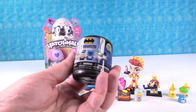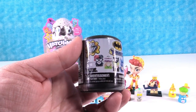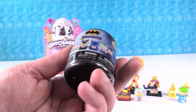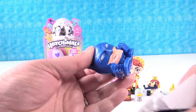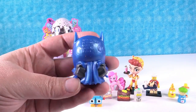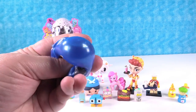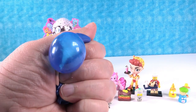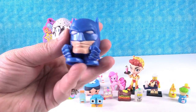I'm gonna open this Batman Mashems Series 2. You can get Harley, Joker, Catwoman, Riddler, Batman, or Penguin. I think I want Harley. Oh no, it's Batman - I'm sorry, Batman. This is the metallic version and he looks awesome in metallic. 'Didn't pick me - I'm gonna smash you, Batman!' 'Can't smash me - that's a bubble in your cheek, Batman.' 'Yes, but I bounce back. You wanna know why? Because I'm Batman!' Look, there's a little water tornado in there.